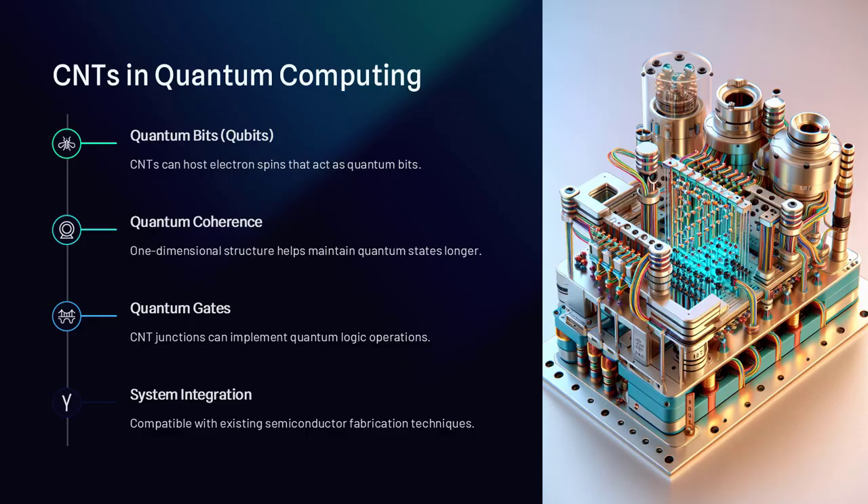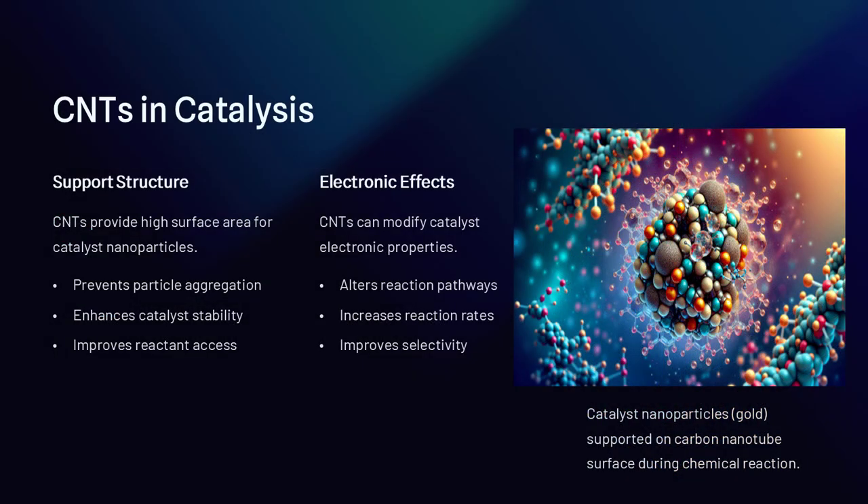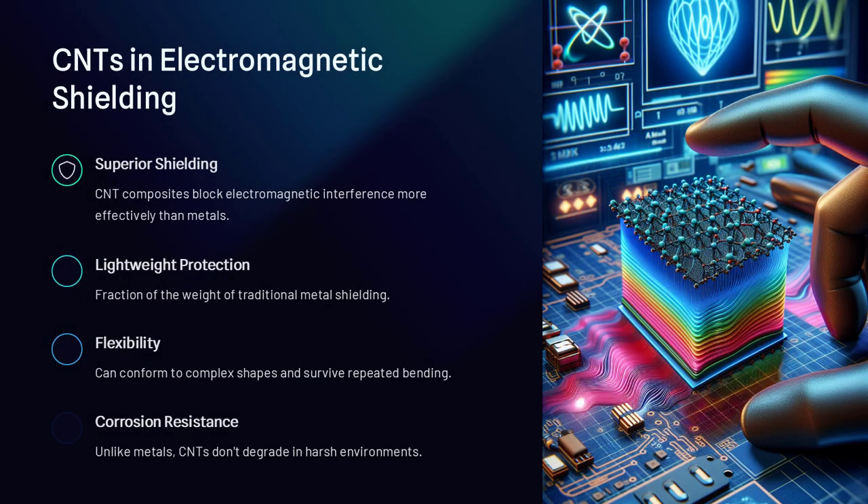You might ask: if they're so amazing, why aren't carbon nanotubes in everything already? The answer lies in manufacturing challenges. Producing CNTs in large quantities with controlled properties and integrating them cleanly into products is still difficult.